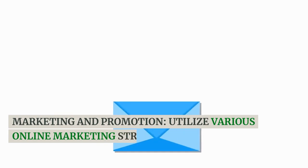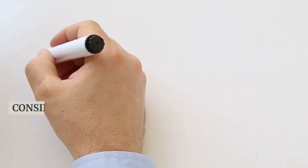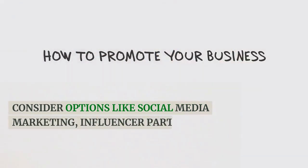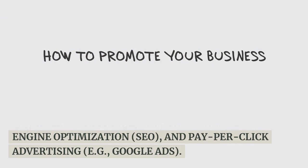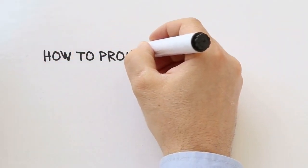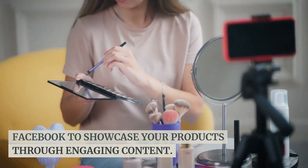Marketing and promotion. Utilize various online marketing strategies to drive traffic to your Ecwid store. Consider options like social media marketing, influencer partnerships, search engine optimization (SEO), and pay-per-click advertising such as Google Ads. Leverage platforms like Instagram and Facebook to showcase your products through engaging content.